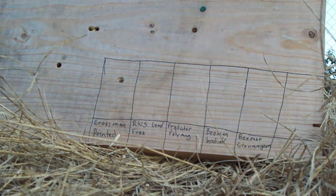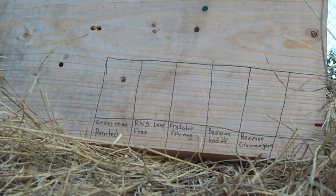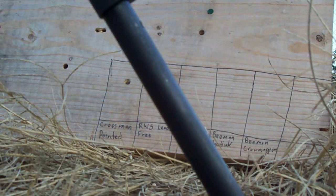The next one is the RWS lead-free hunting pellet, from point-blank range. The tip did go through it, but the base part got stuck in the wood.